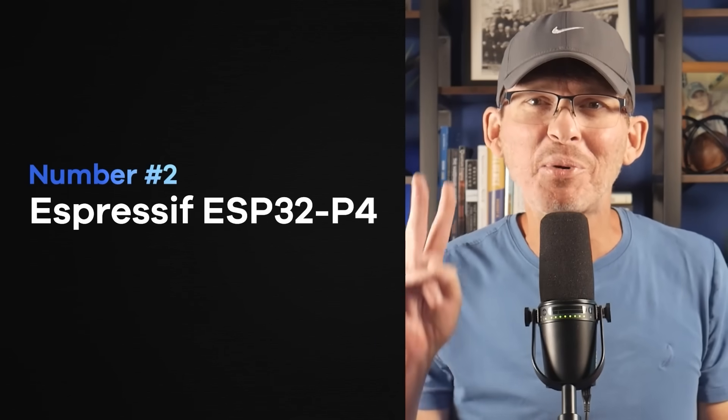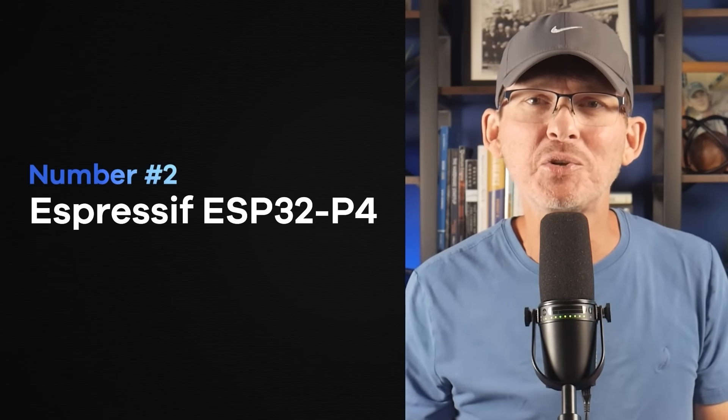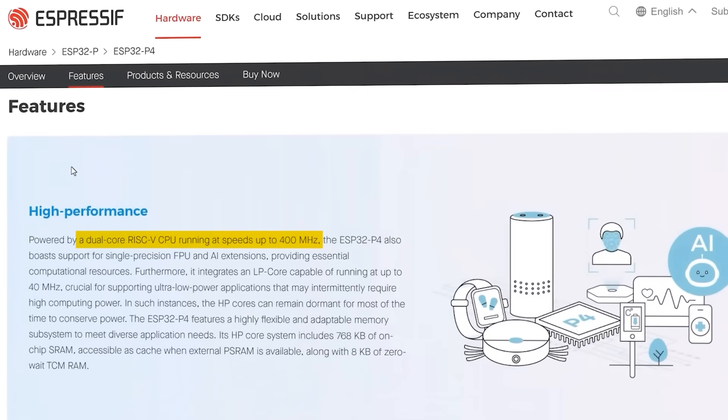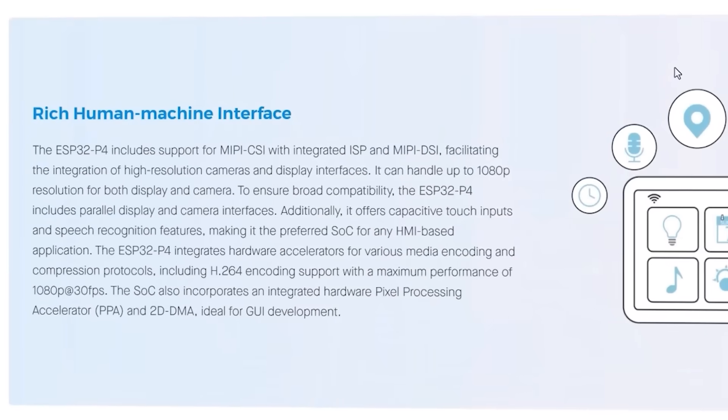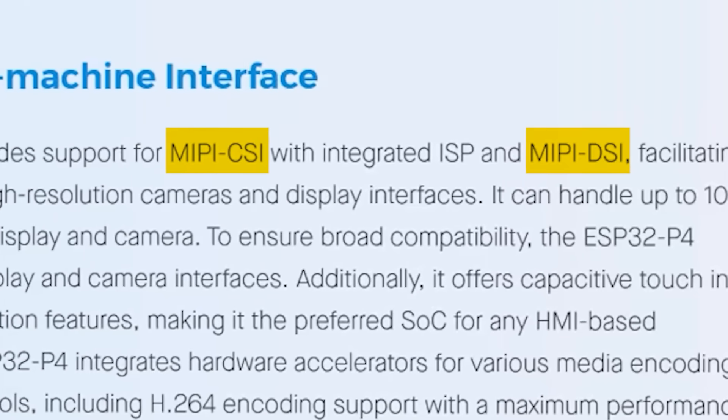Coming in at number two is the Espressif ESP32-P4. There has been a ton of anticipation around this chip, and it's finally here. You get dual cores running at 400 MHz. It also supports both MIPI DSI for displays and MIPI CSI for cameras. No other microcontroller on the market offers both MIPI DSI and CSI, at least not to my knowledge.